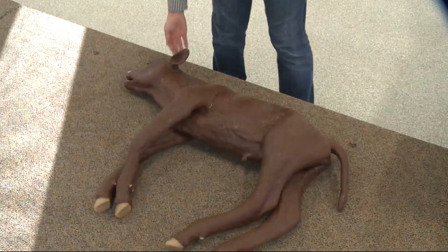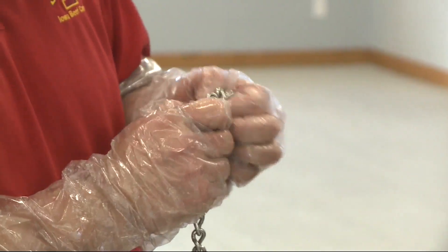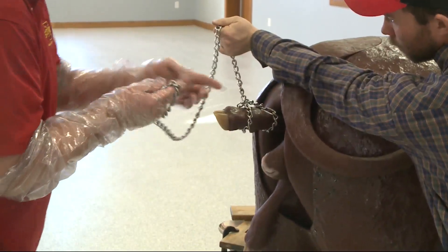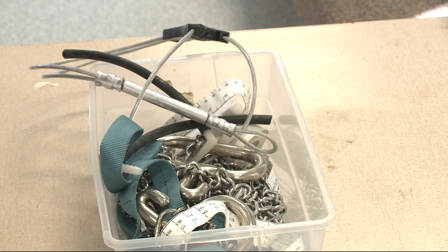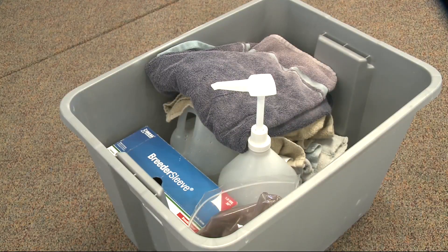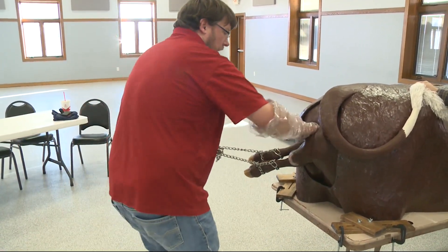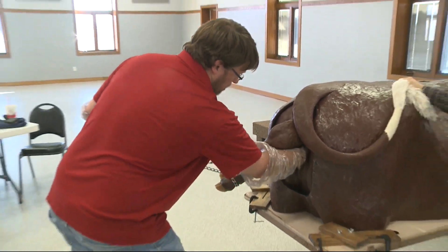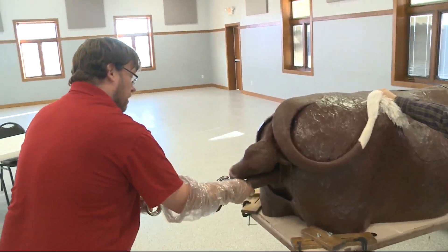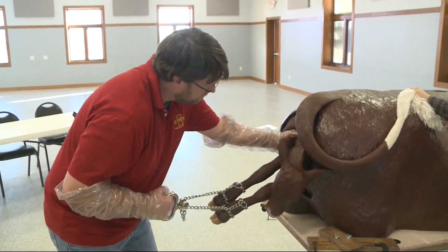That's where last night's cattle birthing simulator event at the Madison County Fairgrounds comes in. The Madison County Cattlemen's Association asked the Iowa State University Beef Outreach team if they could use the simulator to help refresh farmers on the basics. Think practicing CPR on a CPR dummy. The calf birthing simulator is a life-size backside of a cow and really does give an accurate feel of what it's like to help cows give birth.